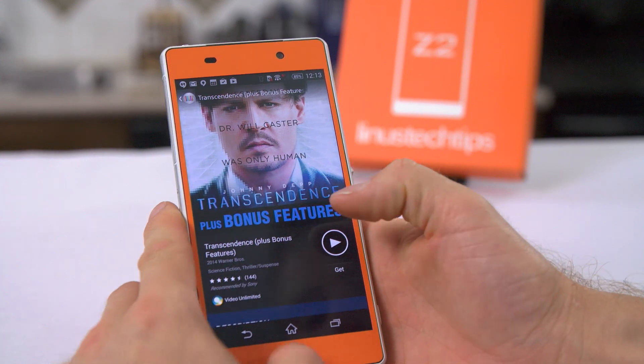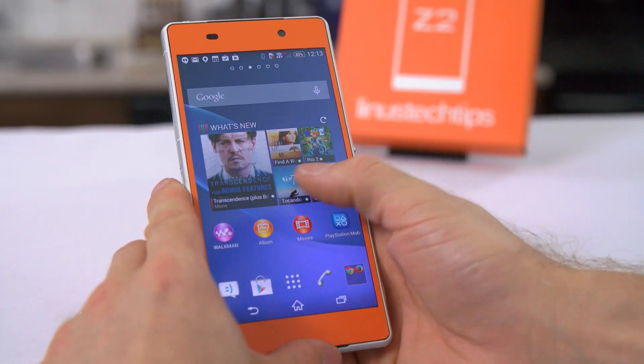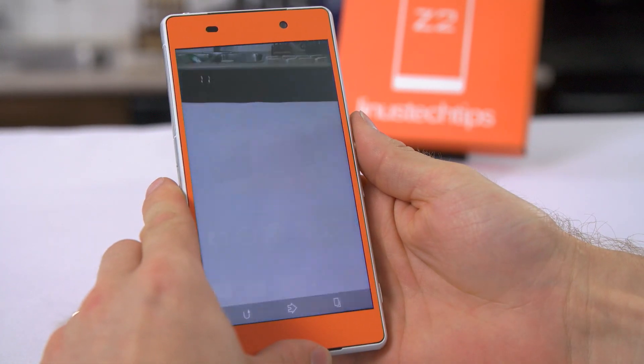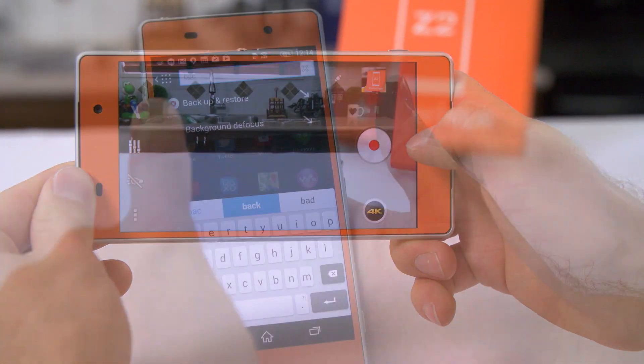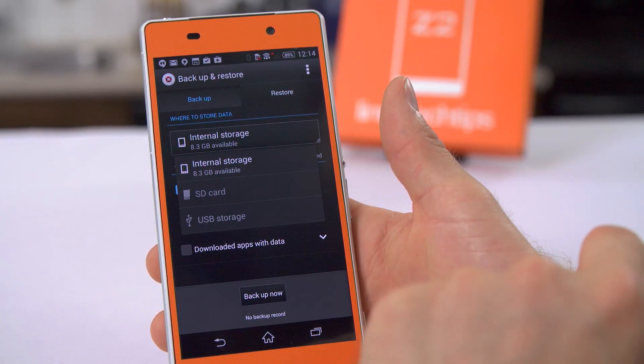Most of the pre-loaded apps, unfortunately, are here to help you buy content from Sony, but things do get a little better. The second page ships with useful widgets for the camera, gallery, and Walkman Music playback app. Sony also includes a rudimentary backup and restore app — something I feel like stock Android is really missing.